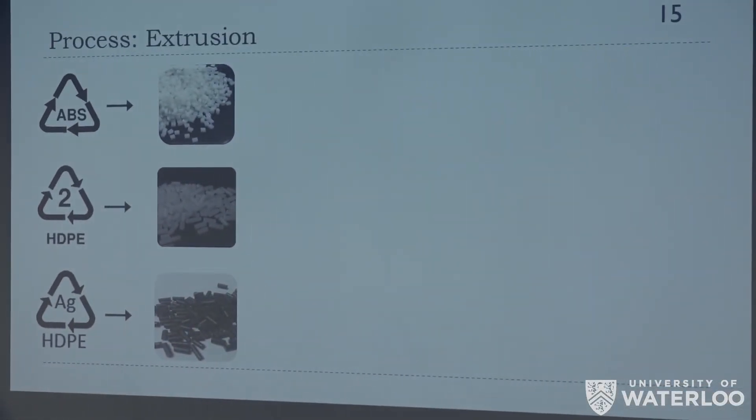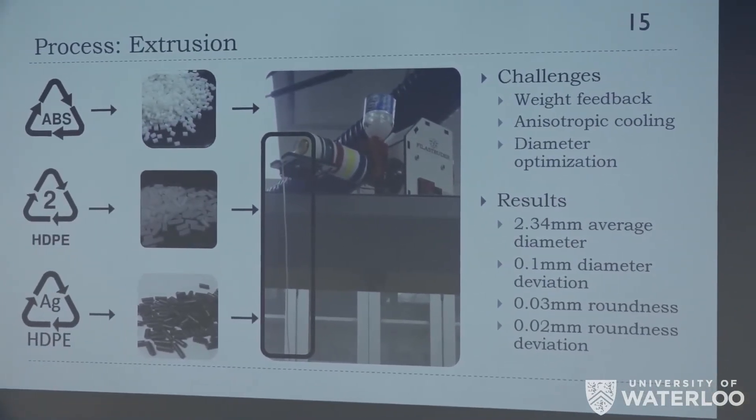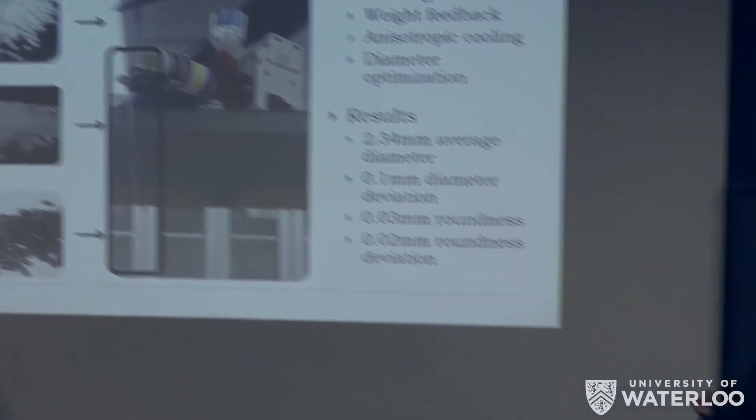Having successfully fabricated our material, the next step was to extrude it. We started by extruding commercially obtained ABS pellets, since ABS is a common 3D printing filament, allowing us to directly compare results to a commercial filament. We then proceeded to HDPE and our silver-HDPE composite — you can see our HDPE filament extruded through the filament extruder, and here is our active material. Switching from ABS to HDPE introduces design challenges: weight feedback affects filament diameter, and any air movement causes warping from uneven cooling.